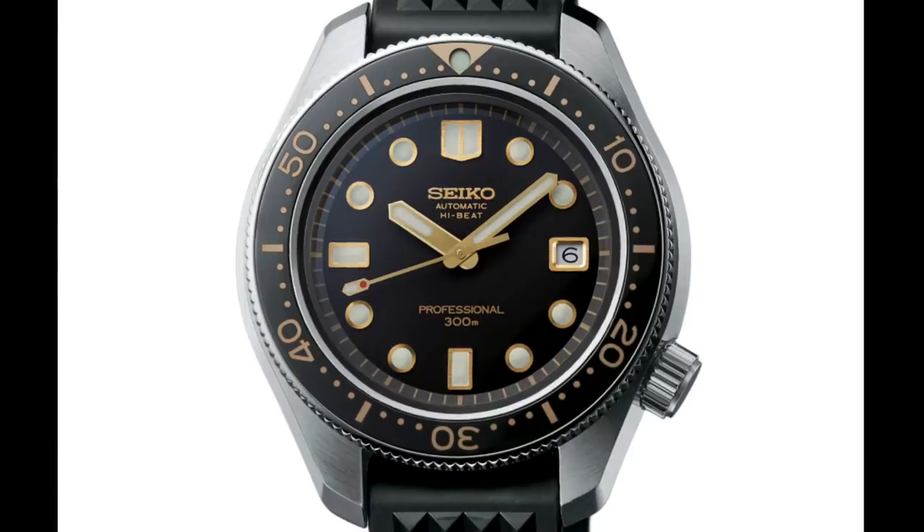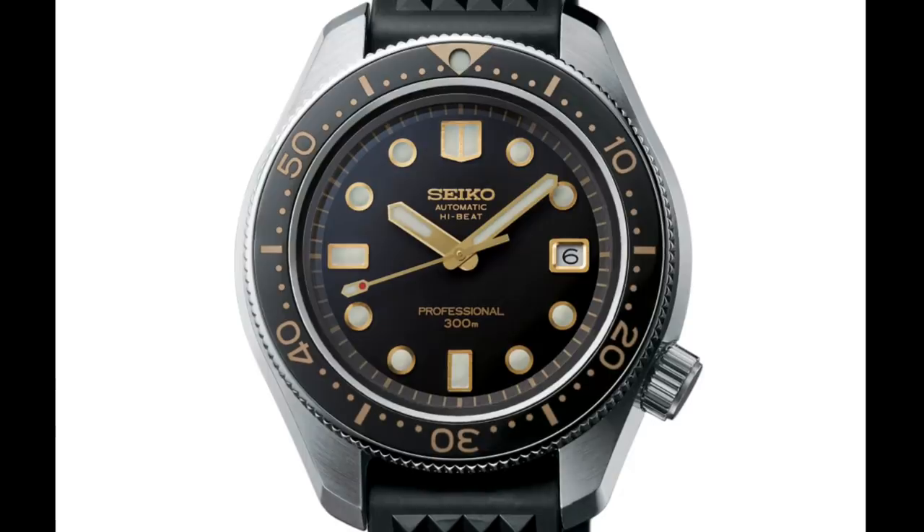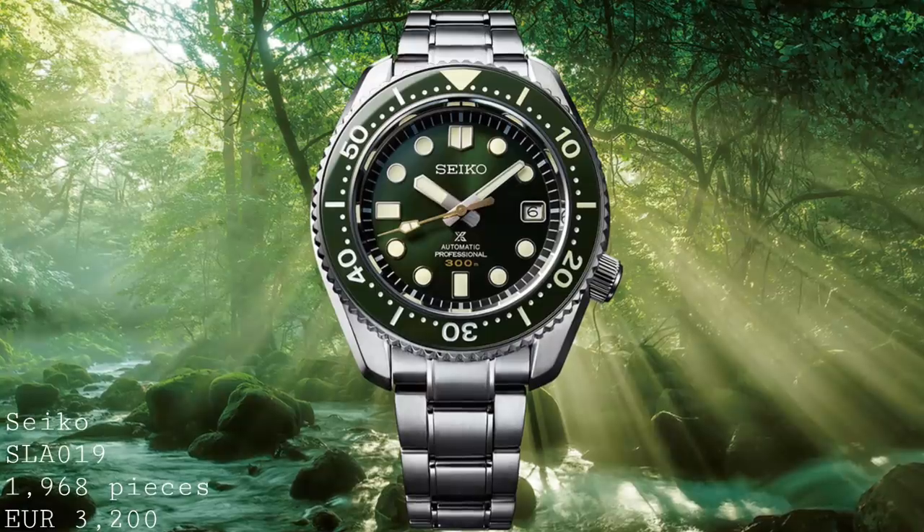This limited edition of 1,500 pieces will be €5,500, which seems quite a high price, but I think for the quality you'll be getting, this will certainly compete with someone who wants to buy a Rolex Submariner, and will potentially offer the buyer something with more character and something which may be more enjoyable to wear than something more ubiquitous like a Submariner.